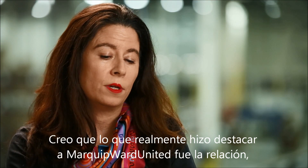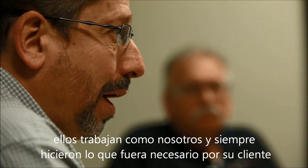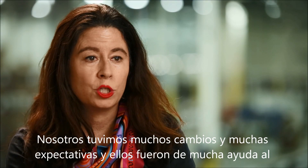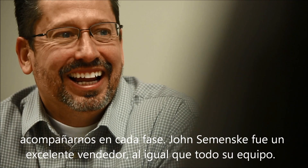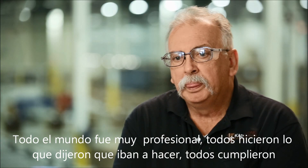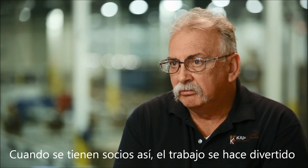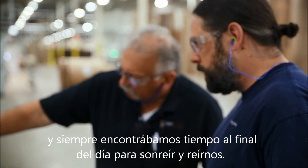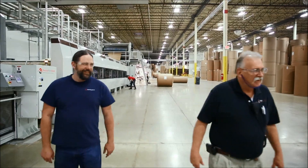What really made Marker Ford United stand out was the relationship. They worked just like us — they wanted to do whatever was needed for the customer. We did have a lot of changes, a lot of expectations, and they were very helpful walking us through every step. And it wasn't just John Szyminski, who's an outstanding sales rep, but it was the whole team. Everybody was very professional. Everybody did what they said they were going to do. Everybody delivered. And when you have partners like that that you're working with, it makes it fun.